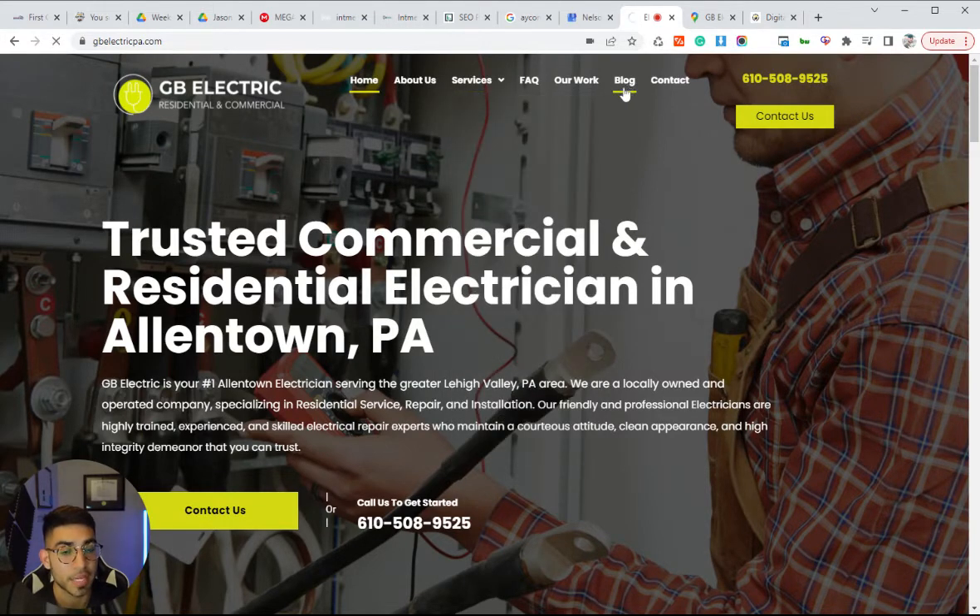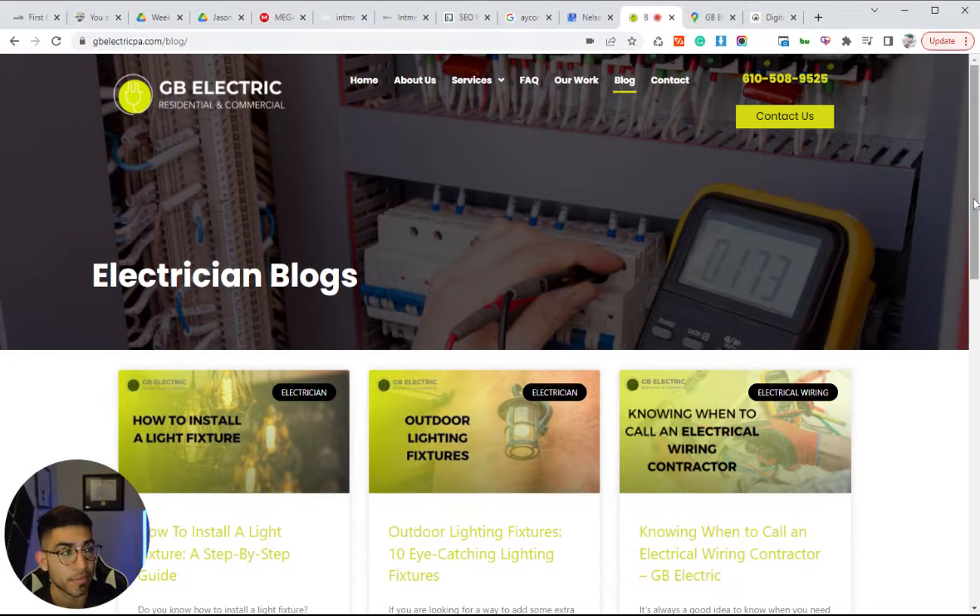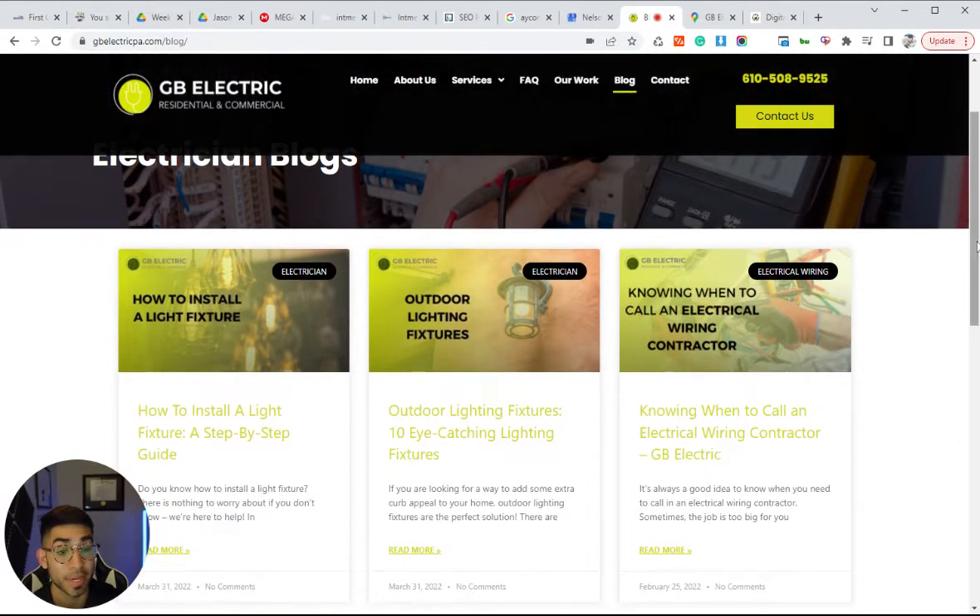Another tip is you want to have a blog section where you can provide blog posts about your services. We do this on a monthly basis for all of our clients — writing about different questions or topics that people have about electrician services. These blog posts boost your authority and can also drive more traffic to your website because they can rank for questions people search for. We do this twice a month for all of our clients.